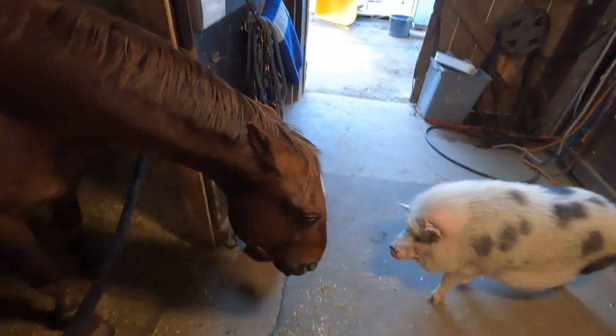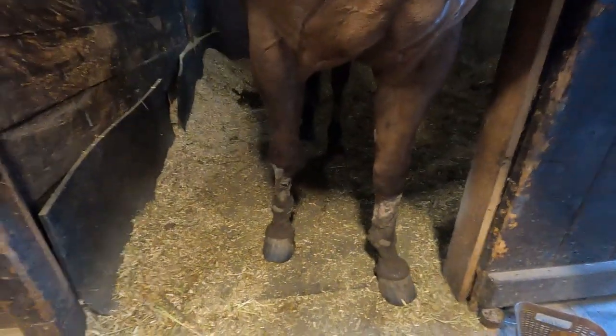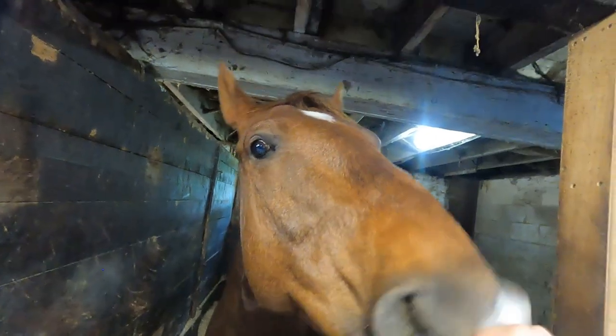There is Rolo getting offended that Puma the pig just tried to go into his stall. As you can see his legs are really muddy, so I've decided to leave them until after our ride and let the sand from the arena dry up some of the mud. It'll be easier to take off that way — otherwise I'm just going to make the brush all muddy.